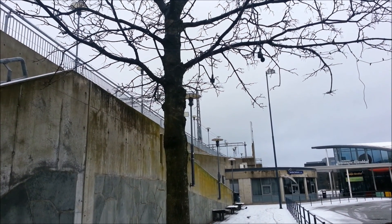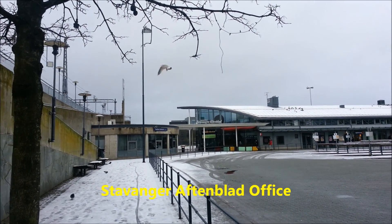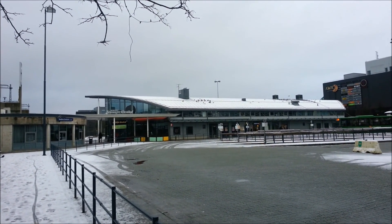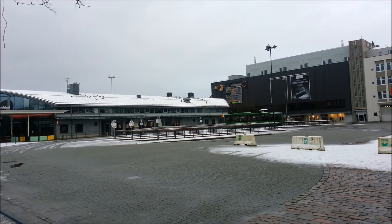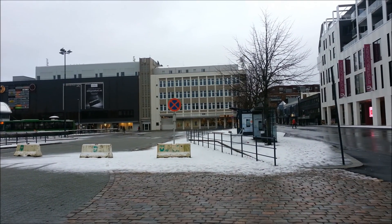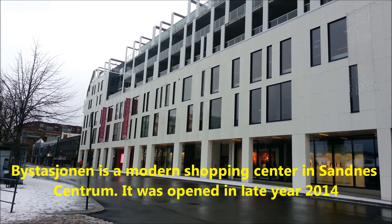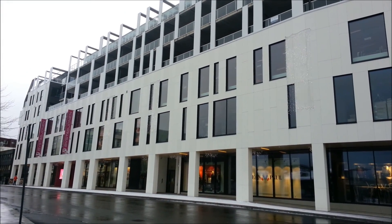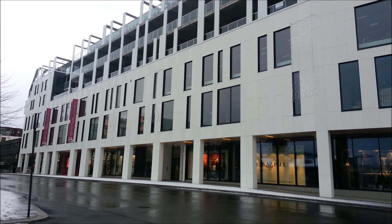In front of us is the Stavanger Aftenblad office. Stavanger Aftenblad is one of the newspaper publishers in the area of Stavanger, Sandnes, and also Rogaland. This is a very new mall and also apartment complex. They call it Beast Station, which just started opening for business in late 2024.